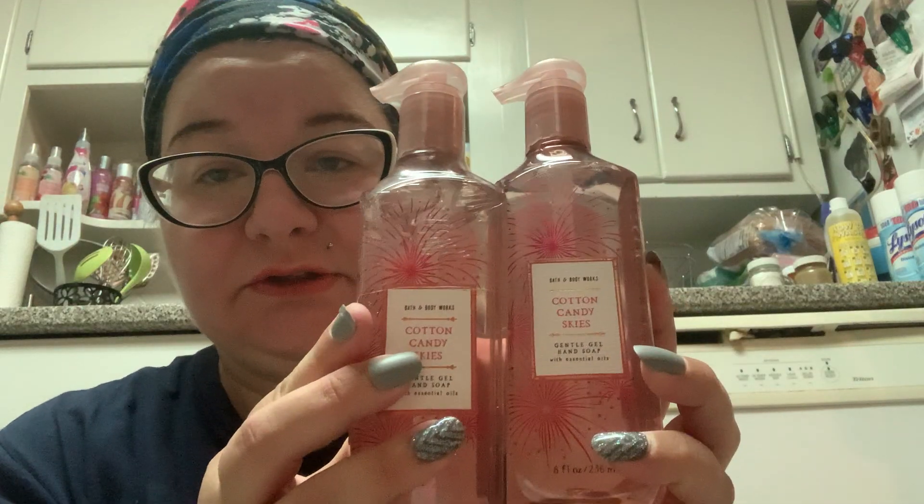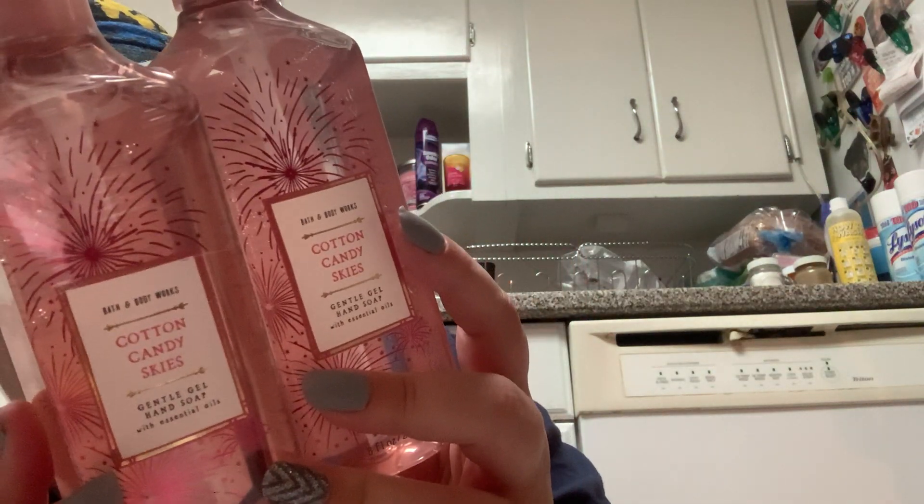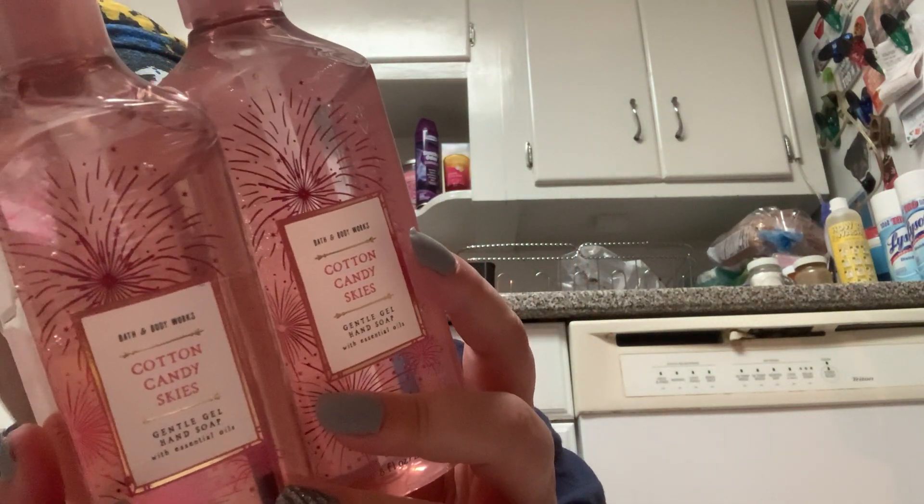This next one I was excited to try, and I've heard it doesn't smell like I thought it was going to, which is bad because I ordered two. This is the Cotton Candy Skies in the gentle gel hand soap — it's got very pretty light pink packaging. The notes say sun-sweetened orange, strawberry sugar, and vanilla bean.